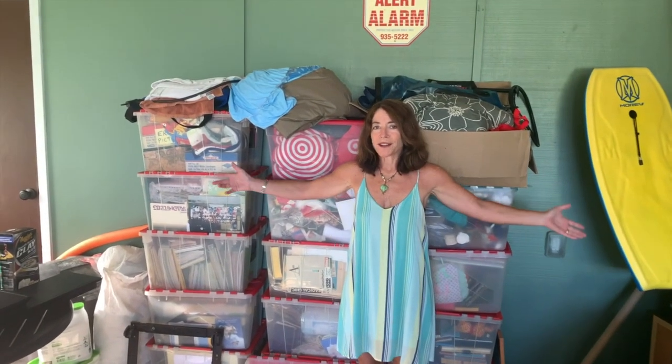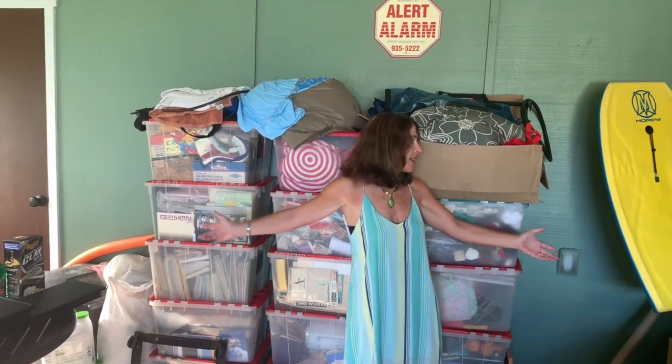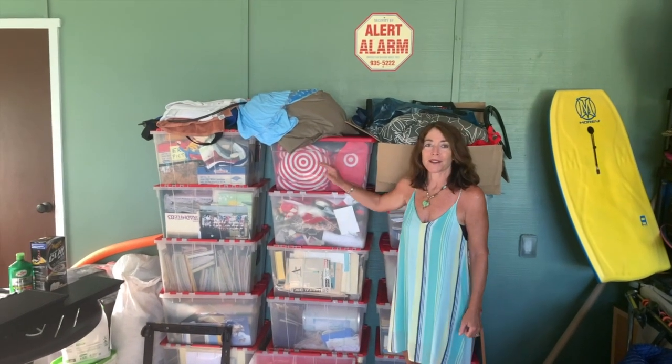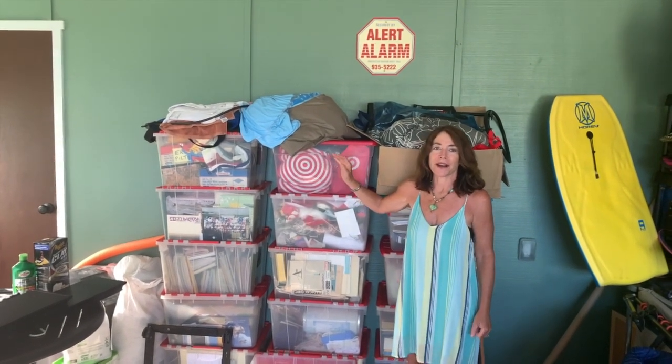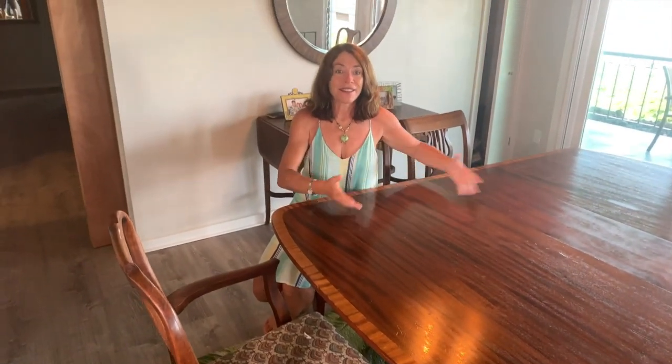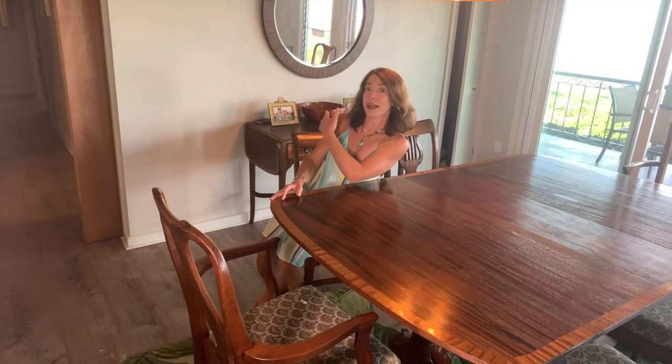After moving on and off this island three times, I finally got all my stuff. Here are all the things we were able to put on that pallet from Honolulu Freight out of Oakland. And here's the antique mahogany table that my mom left for me, and the matching buffet that I had to bring with me to Hawaii.